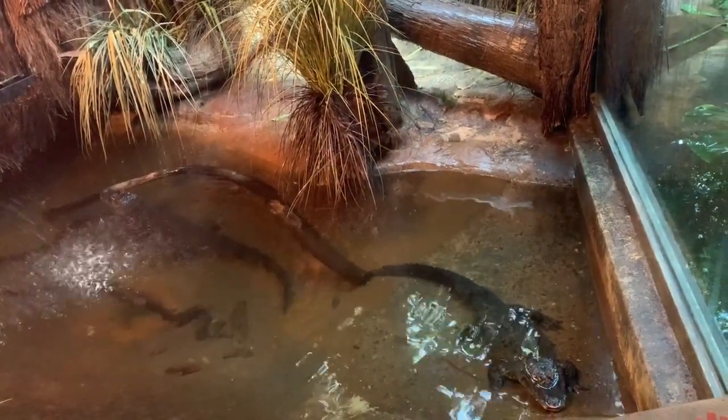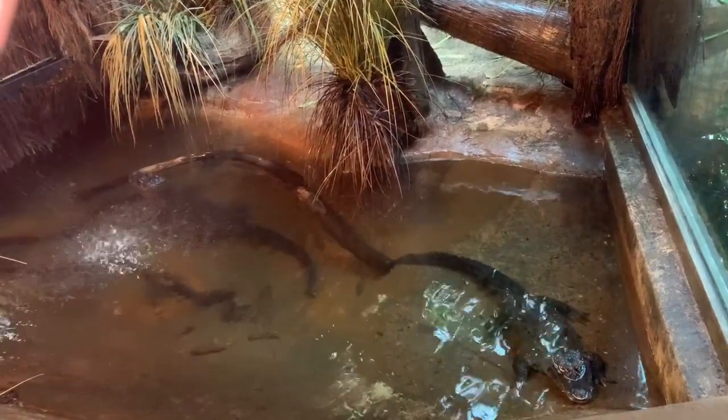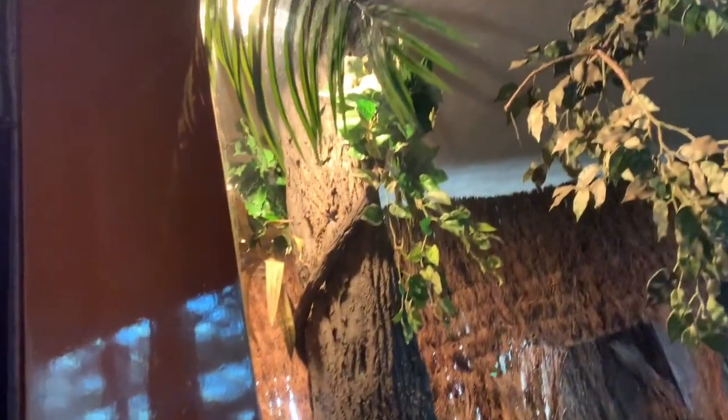Here is a pretty nice looking enclosure for an alligator. It is pretty roomy and they can bask because they do have the UVB lights and the heat lamp, so everything looks good here.